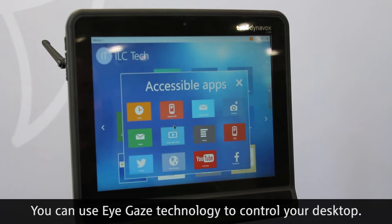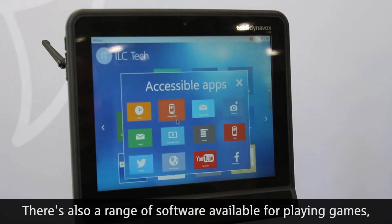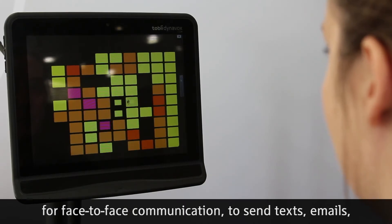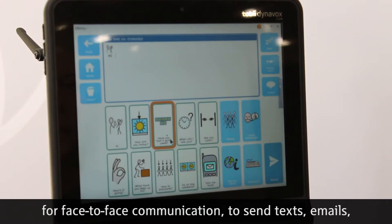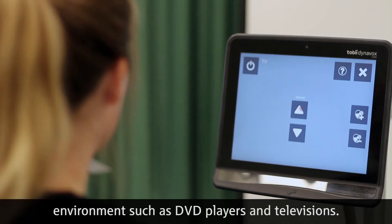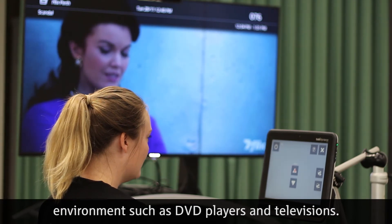You can use eye gaze technology to control your desktop. There's also a range of software available for playing games, for face-to-face communication, to send texts, emails, check Facebook, or you can even use it to control things in the environment such as DVD players and televisions.